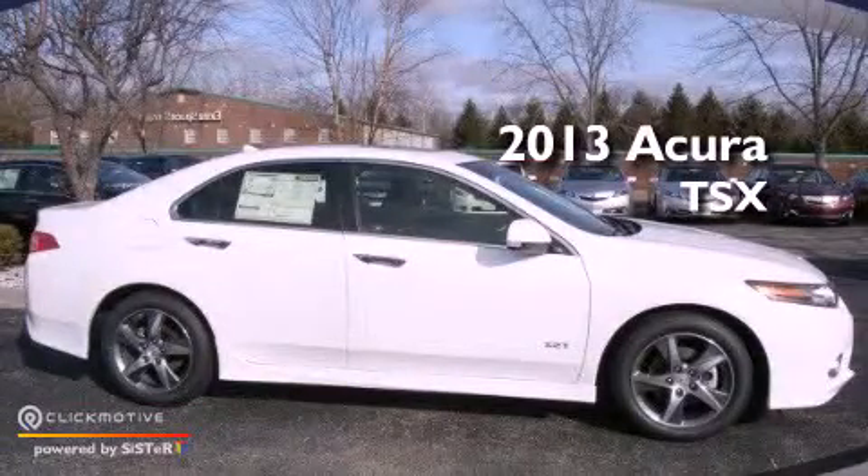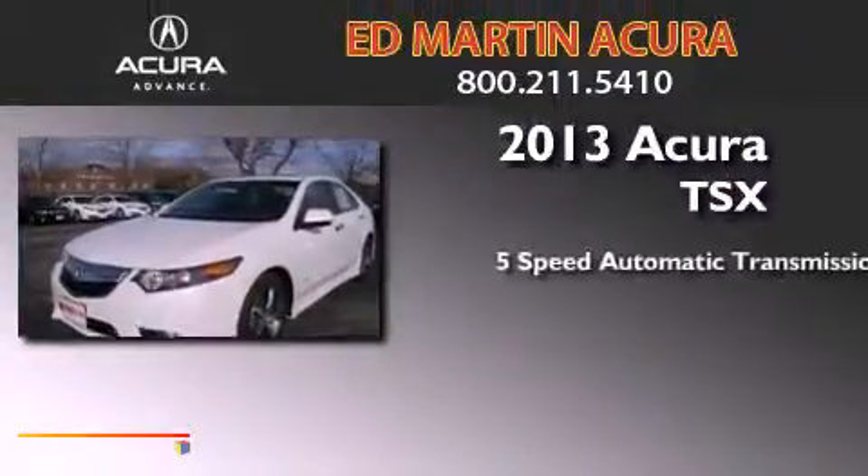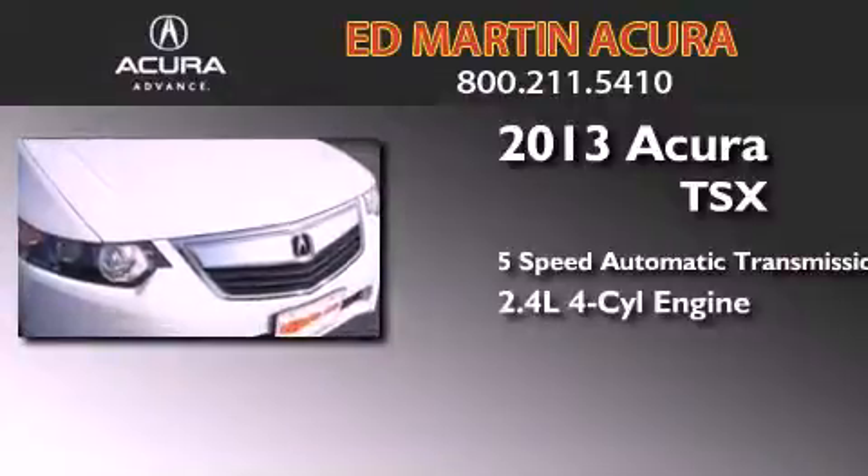This is a brand new 2013 Acura TSX. This four-door sedan has a five-speed automatic transmission and an inline four-cylinder engine.